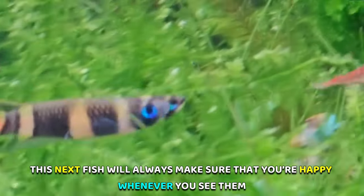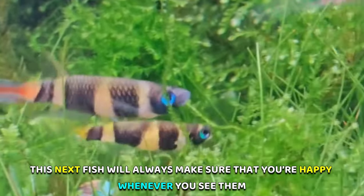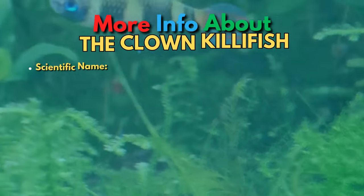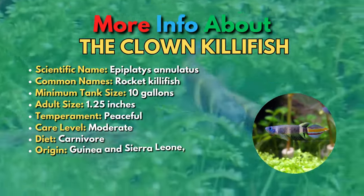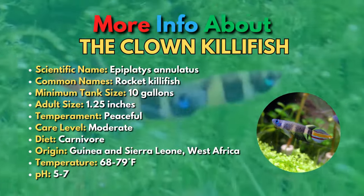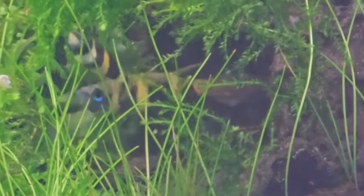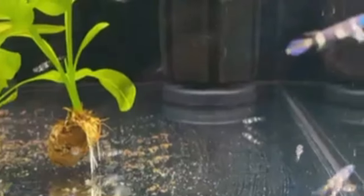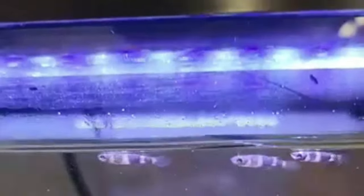The 17th fish is the Clown Killifish. The Clown Killifish is a slender-banded fish that spends all of its time up at the top of the aquarium. Once they color up, these tiny fish show the most amazing colors, especially on their tails. These awesome nano fish are also known as Rocket Killifish because their tails look like the bright flames of a jet. Clown Killifish can also rocket their way out of a tank, so make sure you have a tight-fitting lid to prevent them from jumping out.